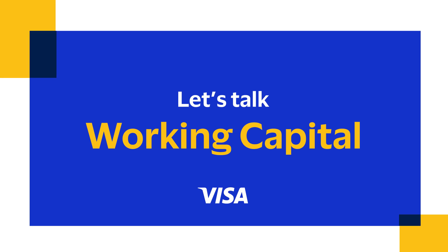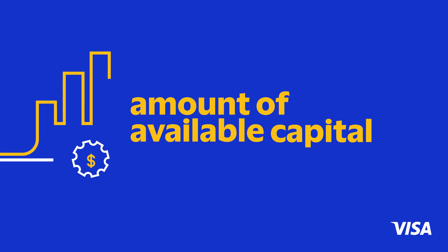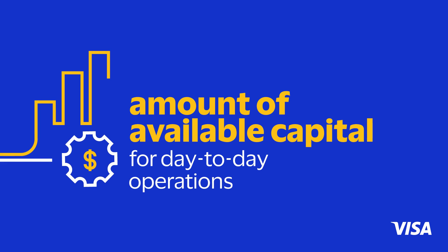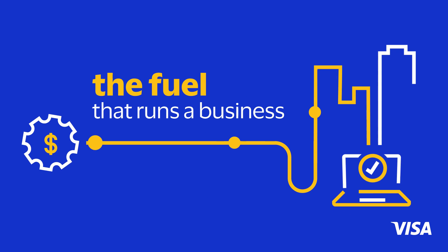Let's talk working capital. What is working capital? It's the amount of available capital that a company has for its day-to-day operations. Working capital is the fuel that runs a business.